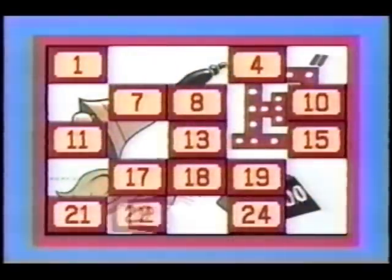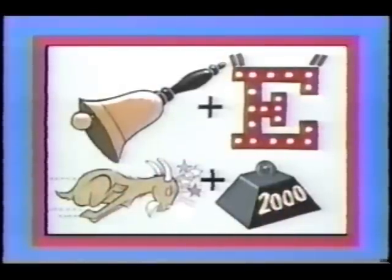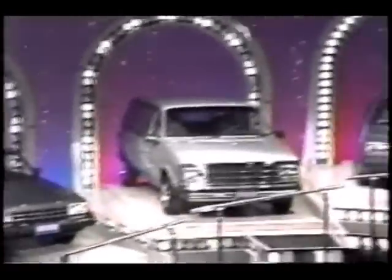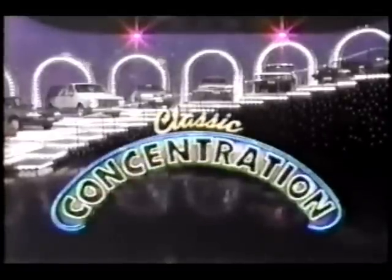Behind these numbers is a puzzle. Can you solve it? Bell plus E — belly. Butt plus tongue — button. Belly button. If you can do that, you'll have a chance to win one of these eight fabulous cards as we play Classic Concentration.